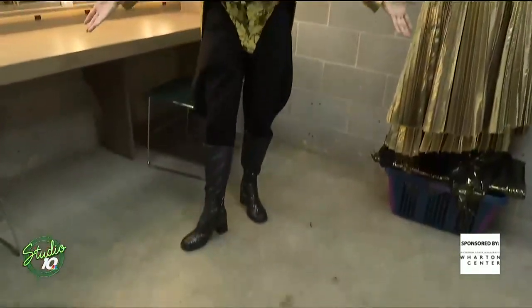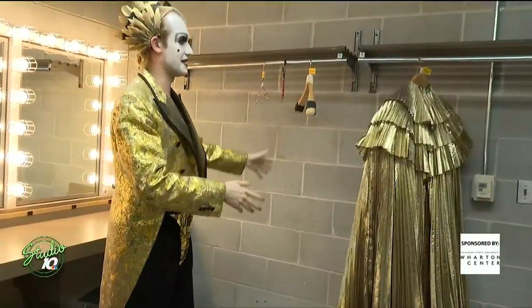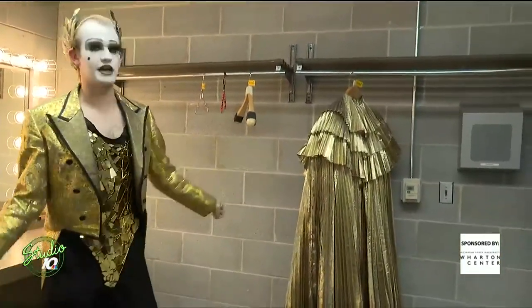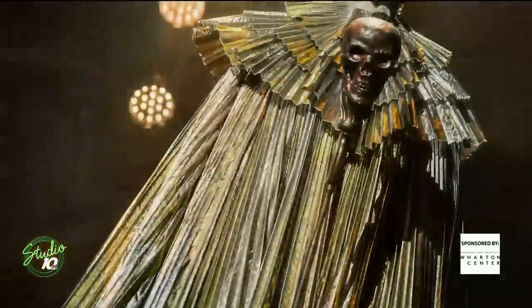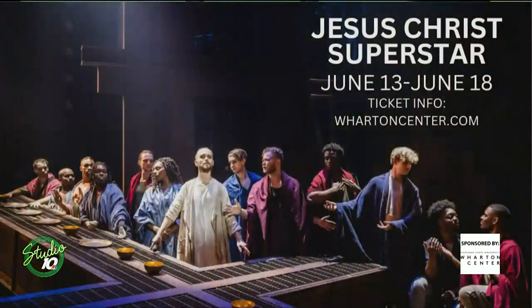There we go — we have King Herod! The big highlight, of course, is this big coat. It gets put on top for the top of the number, and then there's a big reveal that happens early on in the number, and then I look like this.